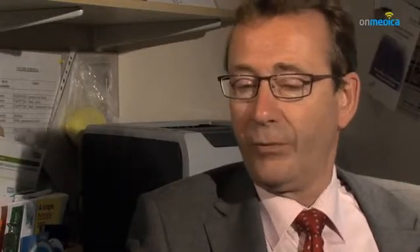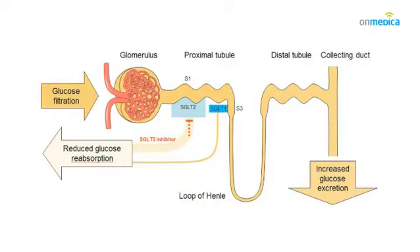The mode of that reabsorption is via a transporter known as sodium glucose transporter, of which there are two variants: SGLT2 and SGLT1. We now have drugs in development that are specific SGLT2 inhibitors.